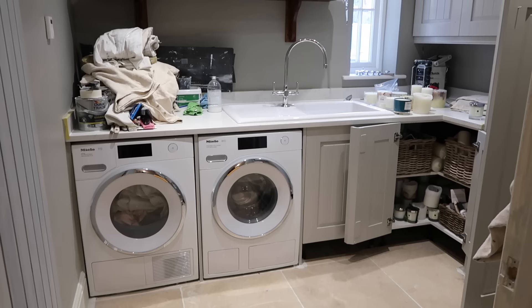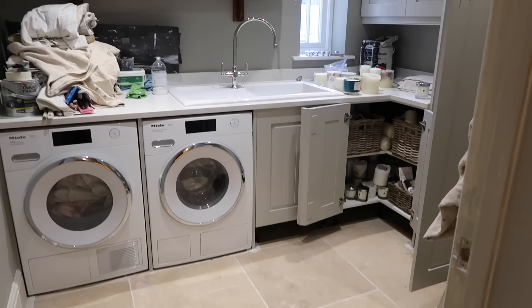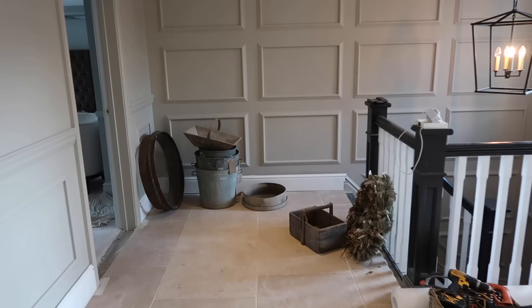They decided to keep the really big shelf which they're going to work into the design really nicely. This is a huge change — the freestanding dryer and washing machine work better with the colour, they don't look so white. I think this has come together really nicely and I love love love the colours.